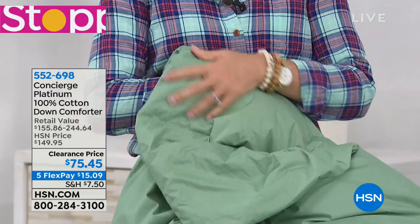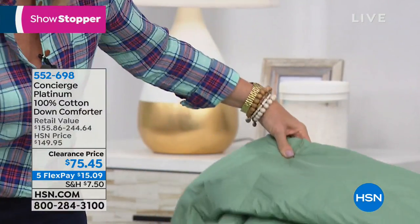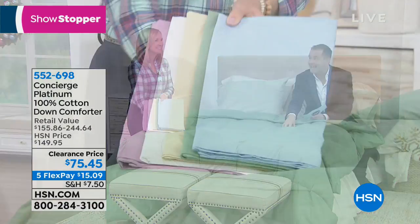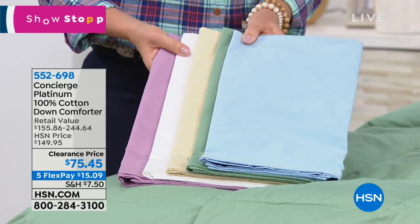It comes in your choice of colors and amazingly it's available in twin, full queen, or king California king at the same price. Now if you do want the king California king, it will go so rapidly.